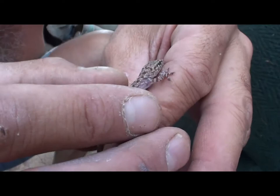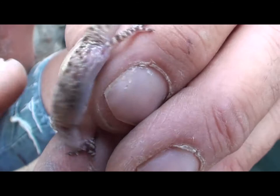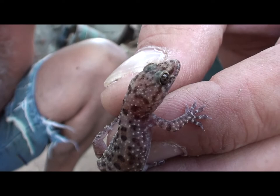Caught another cute little gecko. He's pretty cool. He's got the cool little pads on his feet. You can see him trying to — trying to hold him still here.